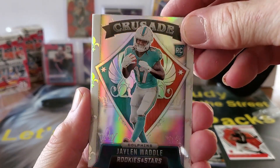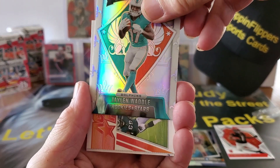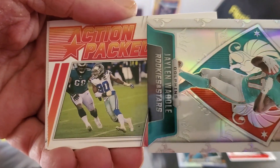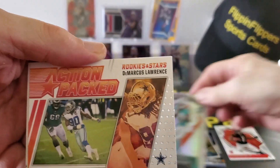Man, oh man, these are gorgeous. All right, next up — wait a minute, what do we got here? We have an Action Packed Rookies and Stars — DeMarcus Lawrence.